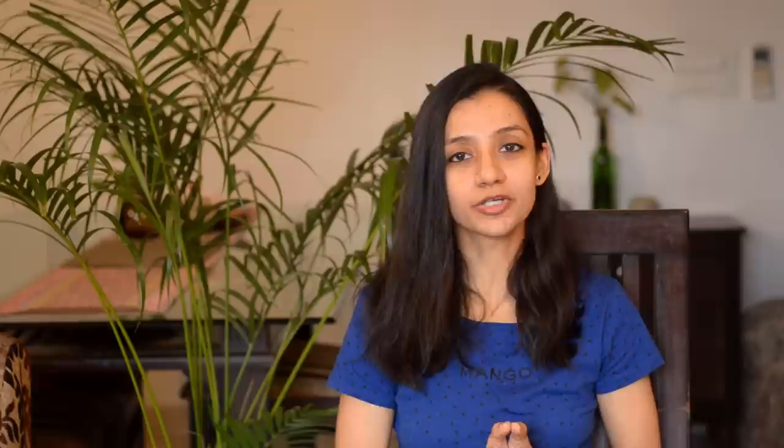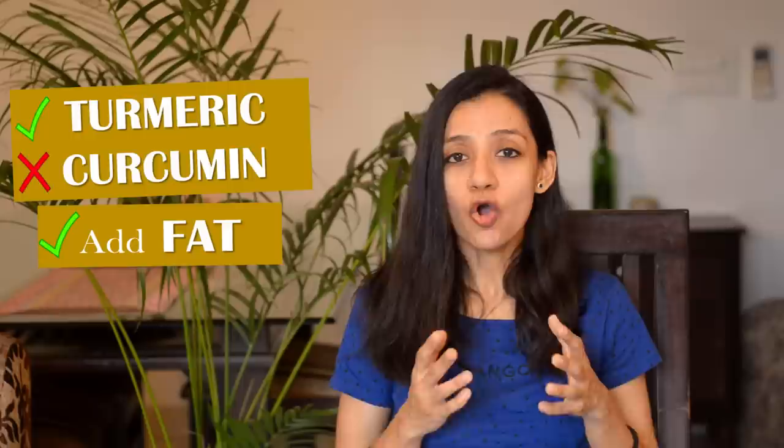So a quick recap of the three things you can do to boost the absorption of curcumin from turmeric. First, have turmeric in its raw form instead of having curcumin pills or tablets. Second, always add a source of fat while consuming turmeric — it will help in absorption of curcumin, and curries and turmeric milk are a great option. Third, add a pinch of black pepper to further enhance the absorption of curcumin in your body.